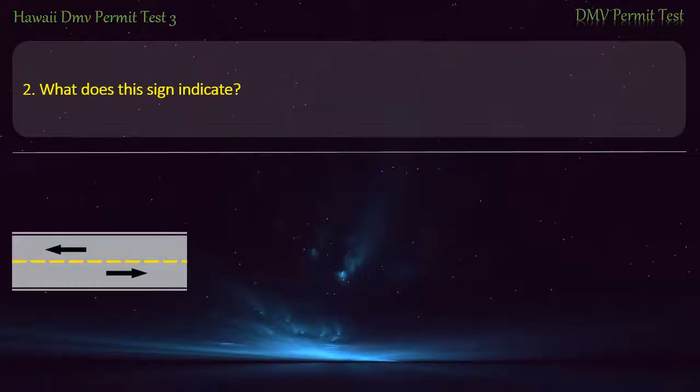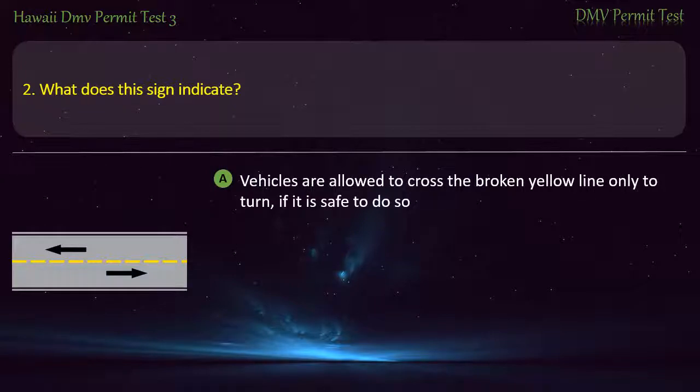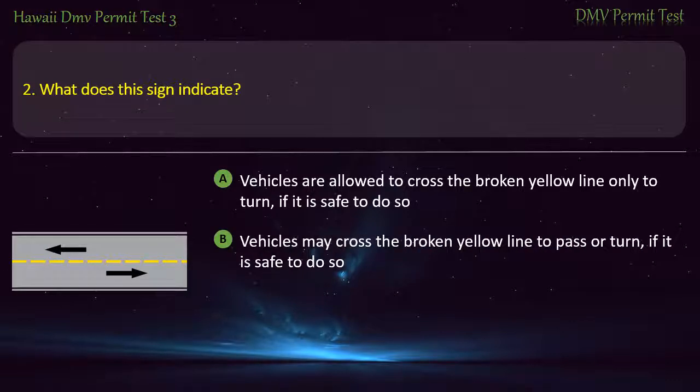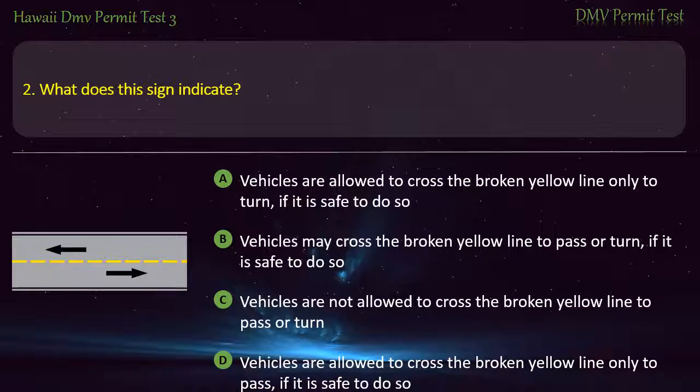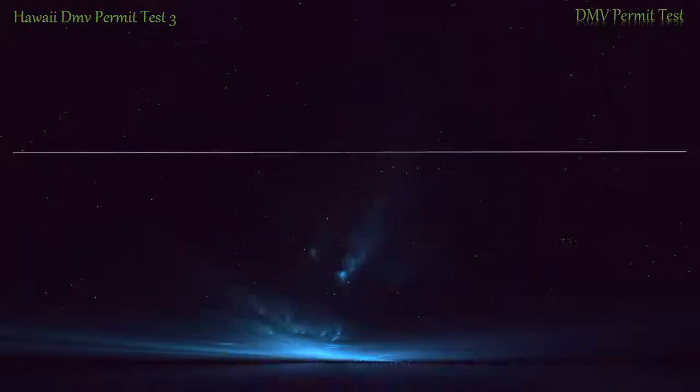Question 2. What does this sign indicate? Vehicles are allowed to cross the broken yellow line only to turn, if it is safe to do so. Vehicles may cross the broken yellow line to pass or turn, if it is safe to do so. Vehicles are allowed to cross the broken yellow line only to pass, if it is safe to do so. Answer: Vehicles may cross the broken yellow line to pass or turn, if it is safe to do so.